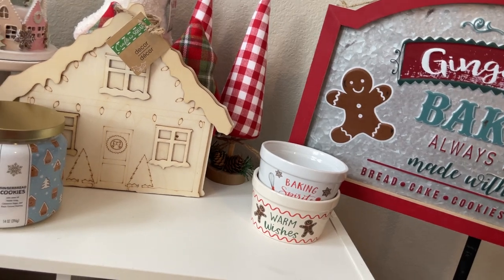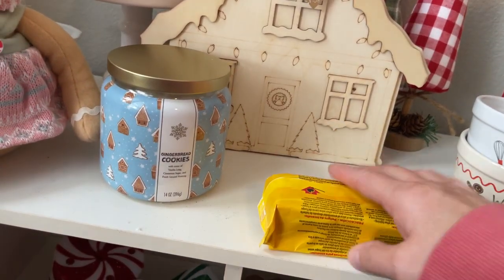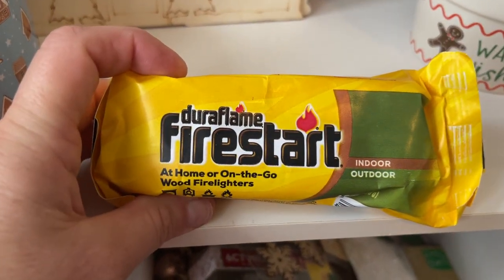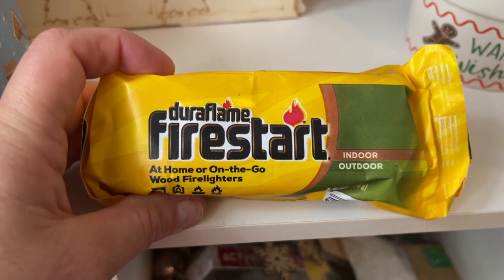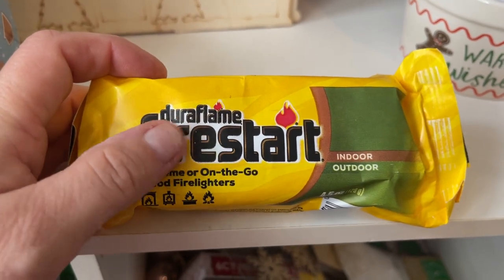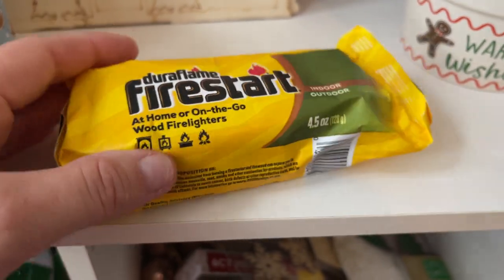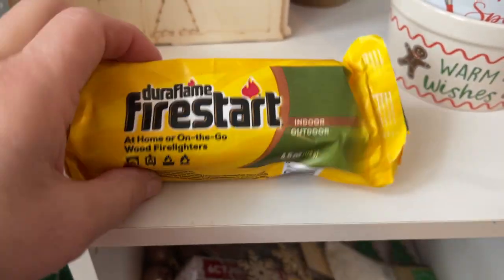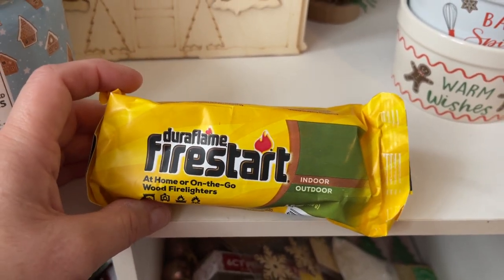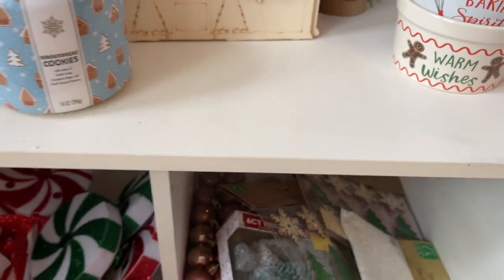Still on Dollar Tree — did you guys know they sold fire starters? Look at this. They're the little fire starter blocks. I usually grab these at Walmart and they're like $3 or $4. You can use them in your fire pit. I just grabbed one. We do have a wood burning fireplace here in Dallas. I don't know when we'd actually use it, but I grabbed one just to see how well it works.